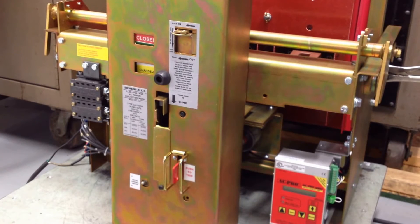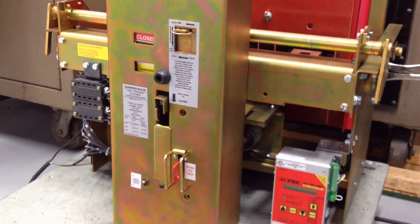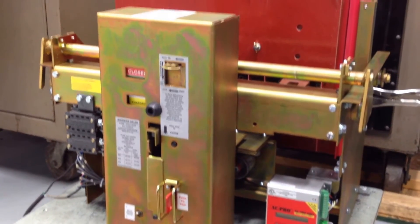We're here, we're looking at a Siemens Allis LA3200A, and Chris is going to do short time and instantaneous.